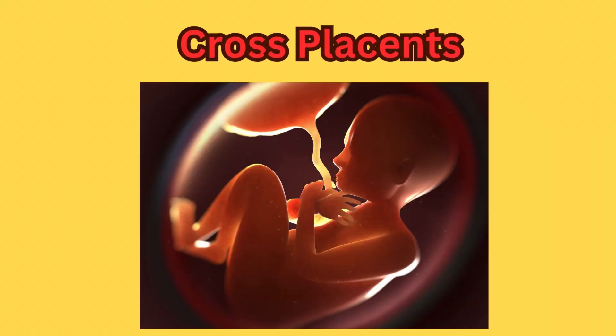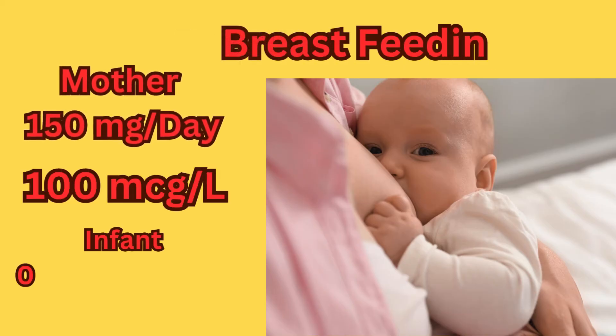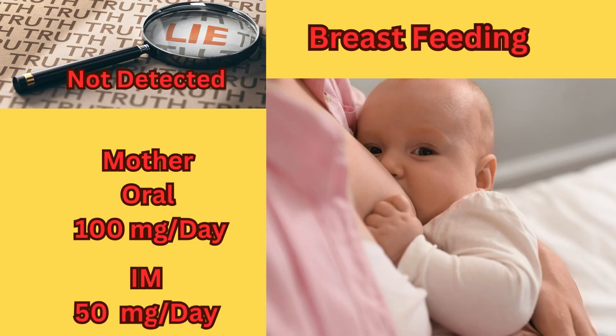Diclofenac crosses the placenta. When it comes to breastfeeding considerations, diclofenac may be present in breast milk. The milk concentration of a woman treated with oral diclofenac 150 mg per day was reported to be 100 microgram per liter, equivalent to an infant dose of 0.03 mg per kilogram per day. Diclofenac was not detected in breast milk when 100 mg per day orally was administered to 12 women for 7 days, or as a single dose of 50 mg intramuscular immediately postpartum.